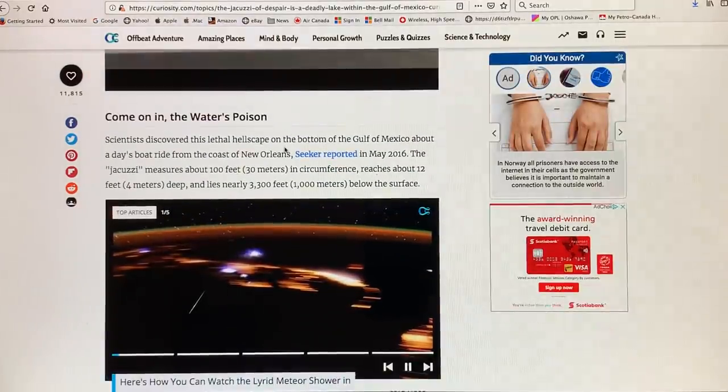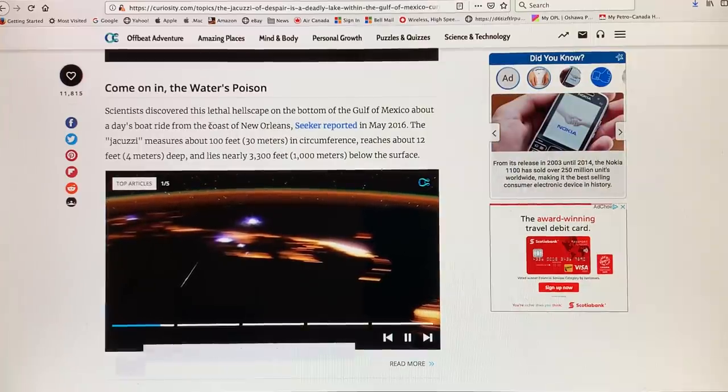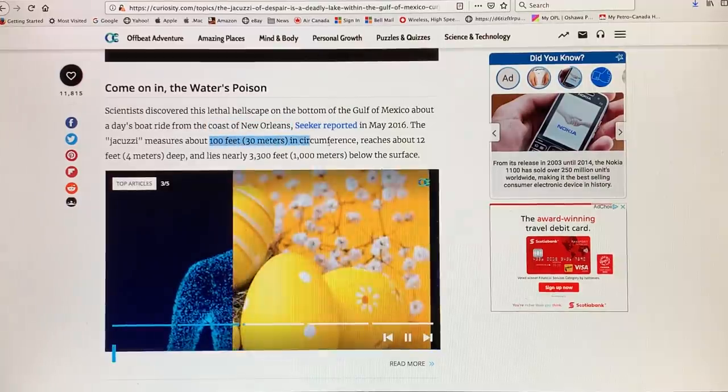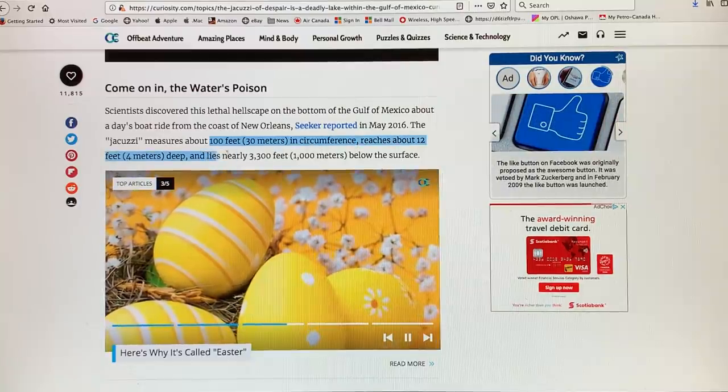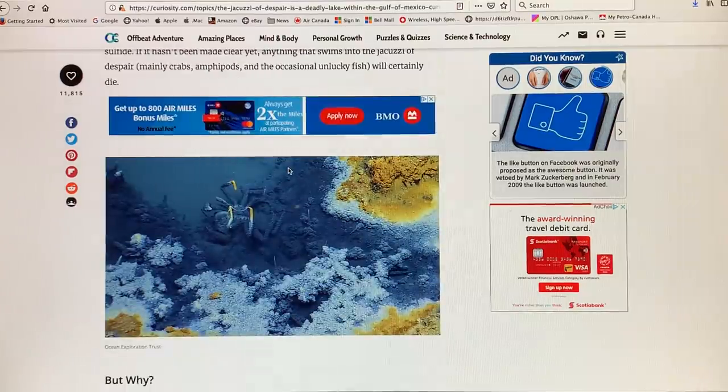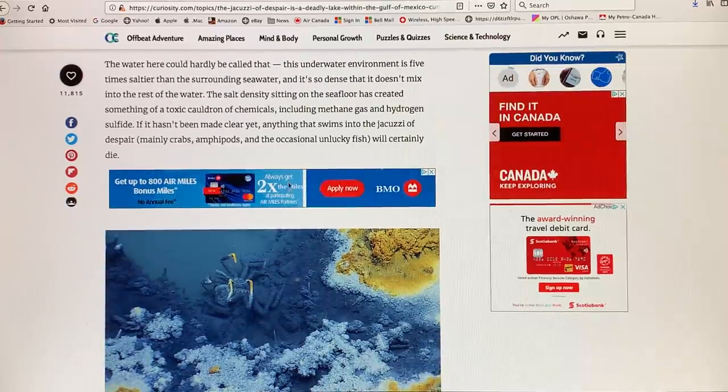It's about a day's boat ride from the coast of New Orleans. It's a region on the seafloor — about 100 feet or 30 meters in circumference, reaches about 12 feet deep, and it's nearly 3,300 feet or a thousand meters below the surface. It's about five times saltier than the surrounding seawater — very, very dense and heavy water. Instead of the normal three and a half percent salinity, it's about 17 to 18 percent salt. It just sits at the bottom as a toxic cauldron of chemicals, including methane gas and hydrogen sulfide, dissolved in this water.